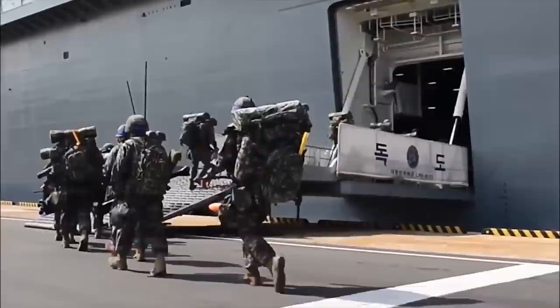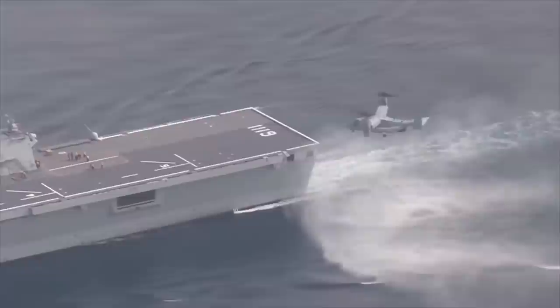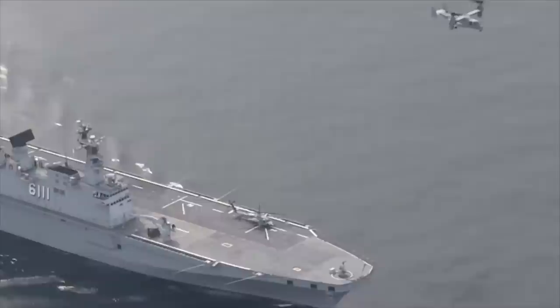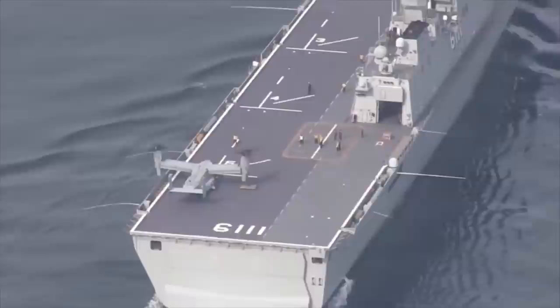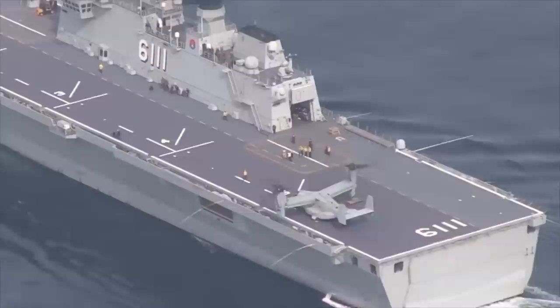The Dokdo-type ship can hold 720 paratroopers, 400 crew members, 10 tanks, 10 trucks, 7 AAVs, 10 UH-60 helicopters, and 2 LC-ACs or 4 LC-AS boats. Self-defense systems include the ASMD surface-to-air missile system with 21 launchers, and the Goalkeeper Anti-Aircraft Artillery System with two 7-barreled 30mm units.